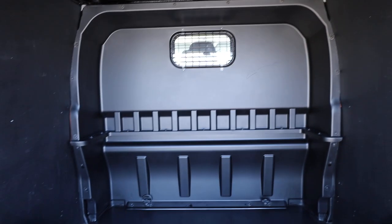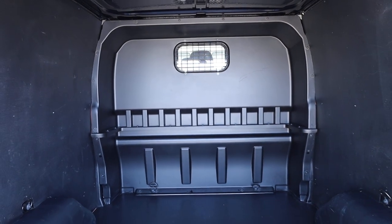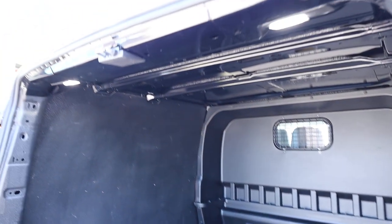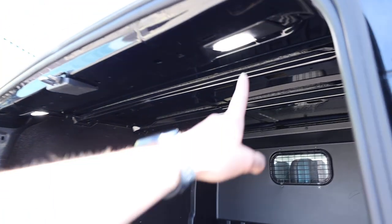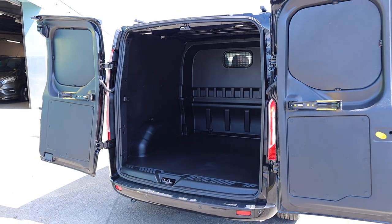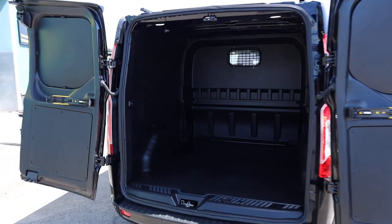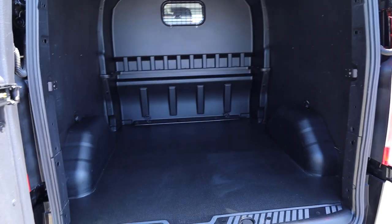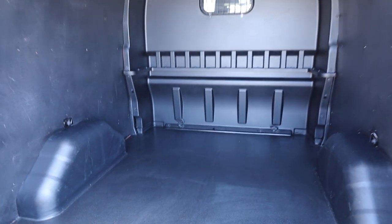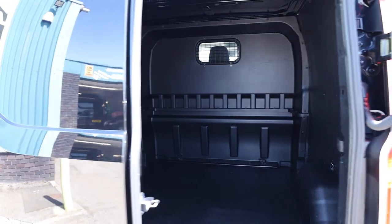The Limited as standard comes with this nice non-slip rubber flooring, and you also get the fantastic factory-fitted bulkhead, which gives you separation from the cab to the load space. Running through to another factory optional extra — this one has got LED load lights in the back. In lower light conditions, that makes a big difference. There are also plenty of tie-down points in the rear of the vehicle. Very, very nice condition inside the rear.